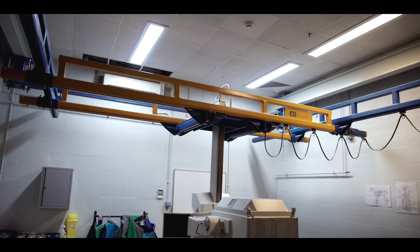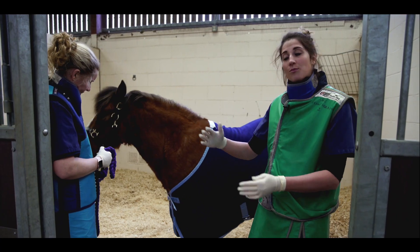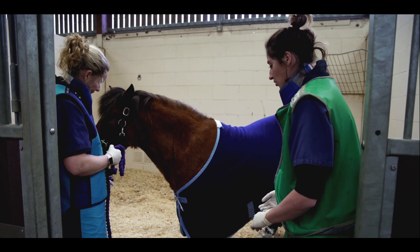Before we bring her around to the bone scan room, we're just going to take these shoe covers off so she can walk around safely without spreading any radiation anywhere around the hospital.